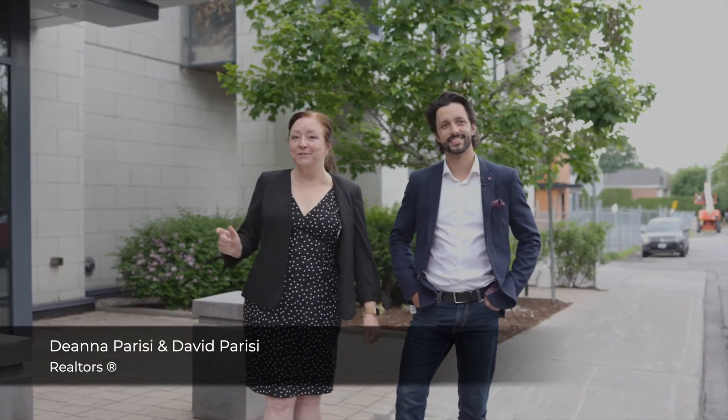Hi, I'm Deanna Parisi. This is David Parisi and we're with the Parisi Group of Innovation Realty. We're in beautiful Westboro today and we're happy to introduce you to our newest listing located at 360 Patricia Avenue.